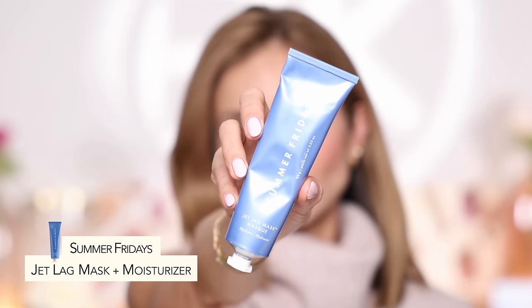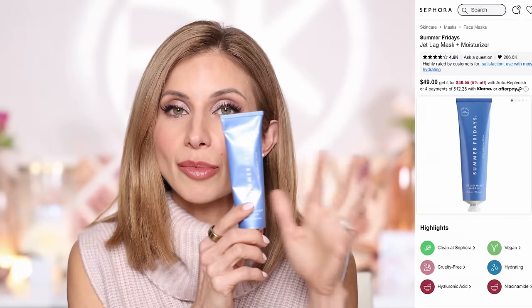This is the Jet Lag Mask by Summer Fridays. I got this in a swag bag at the Inc. 5000 gala about a month ago. This is a very, very hydrating mask. You apply a generous layer over your skin, leave it for about 15 minutes, then remove with a wipe. I actually just leave it on my face as my nighttime moisturizer two or three nights a week when my skin feels really dry. I wake up and my skin feels so much more hydrated. If you need a great hydrating mask for winter, I recommend this one.